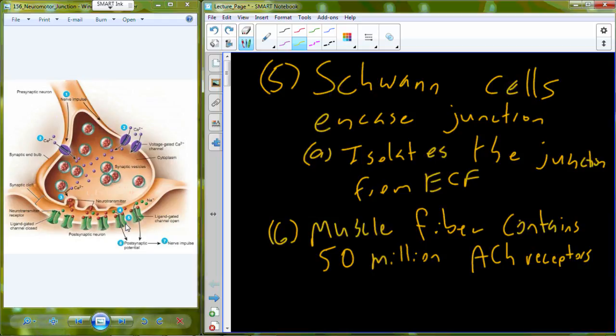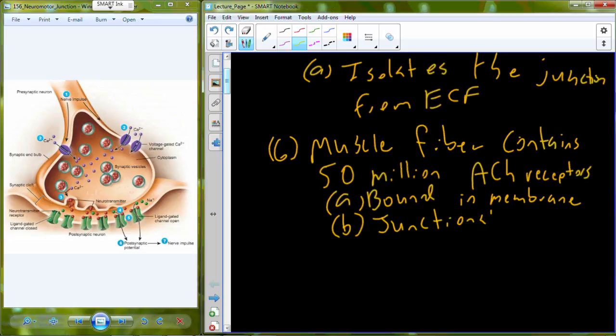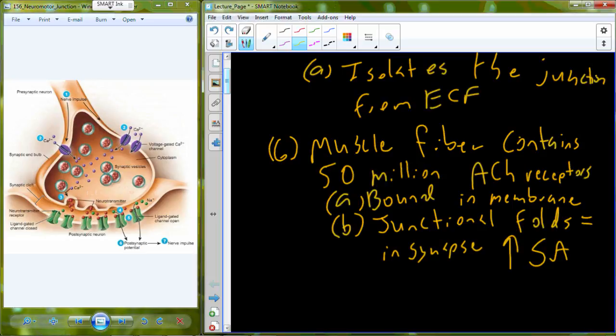These acetylcholine receptors are bound in the membrane. In order to get all of those acetylcholine receptors into a very small patch of space, the membrane is going to be folded up. So we have junctional folds that exist in the synapse to increase the surface area for the receptors.